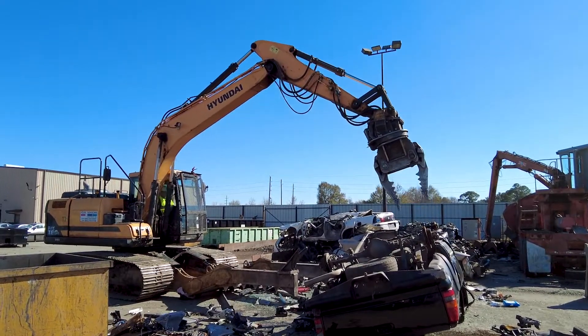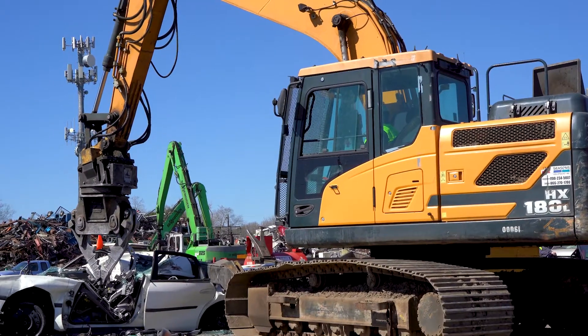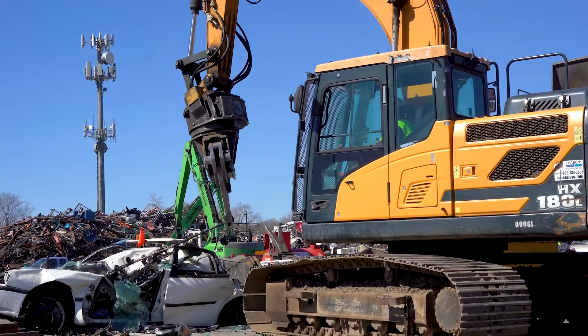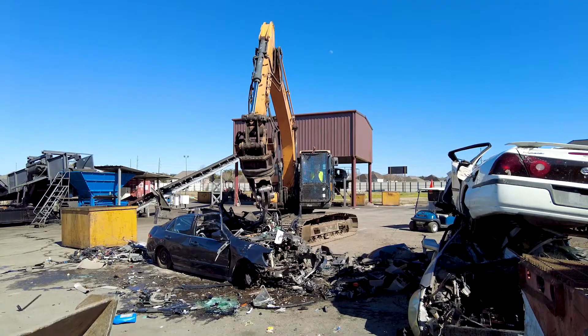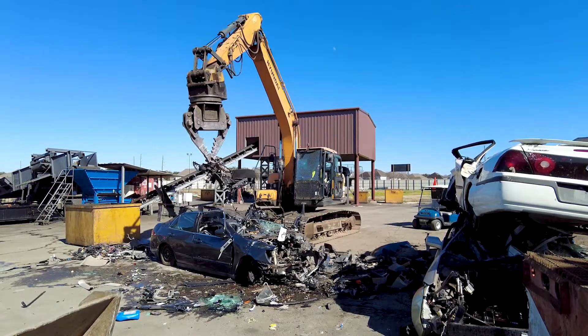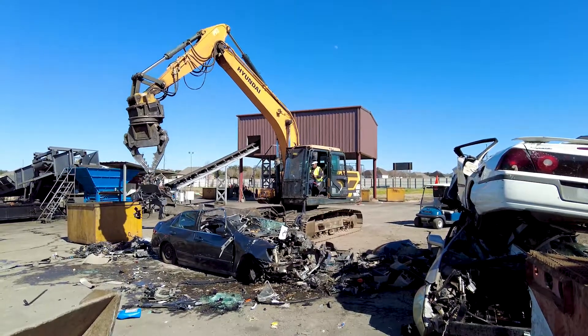I like that machine, the Hyundai 180, and I'm thinking of upgrading a wheel loader and getting a Hyundai machine in the future. Now we have a material handler that handles the scrap, and we also use it for loading our trucks. We're looking into getting a new Hyundai to handle a UP attachment, which I use to crack engines and for multipurpose work.